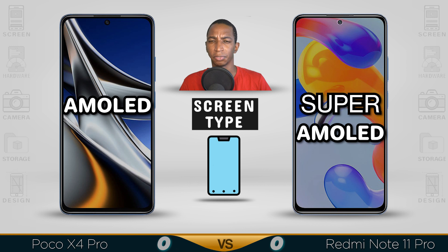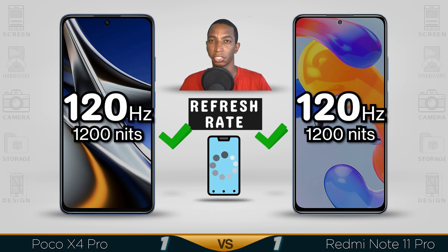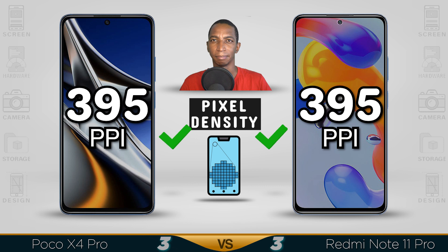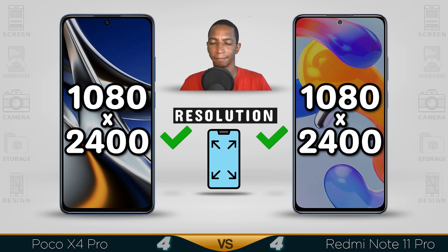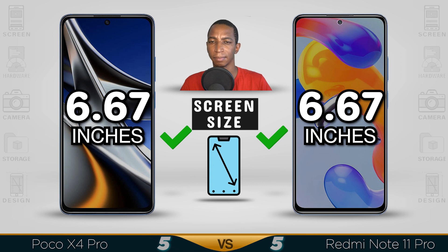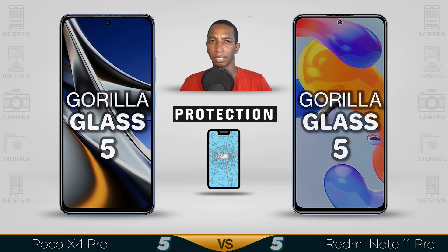Screen type: the POCO X4 should be a Super AMOLED, but can't confirm. Refresh rate: 120Hz — both the same. Pixel density: both are the same. Resolution: both fully HD+. Screen size: 6.67 inches. Their screen protections are Gorilla Glass version 5.